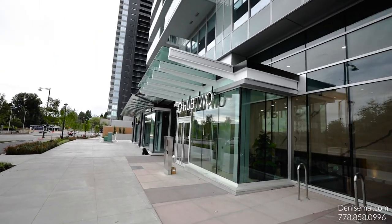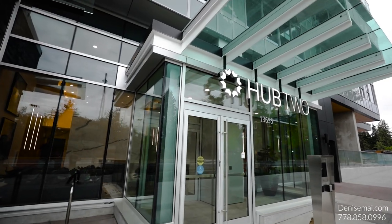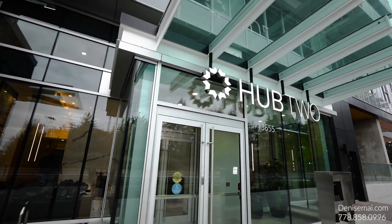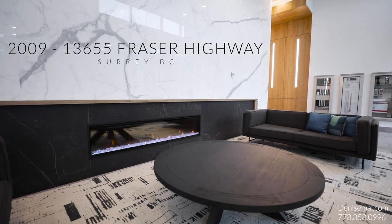King George Hub is a landmark mixed-use development that will further transform the rapidly evolving downtown core of Surrey. An animated pedestrian-friendly retail plaza lined with restaurants, shops, services and cafes welcome you at the moment you step outside your lobby.